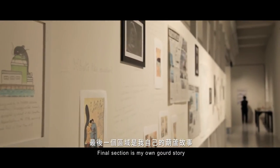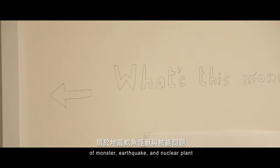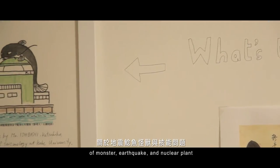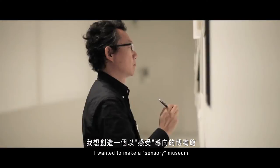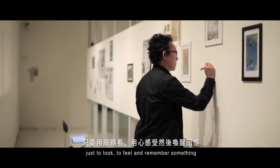The third section is my own story of monster, earthquake, and nuclear plant — told through photography, drawing, and some writing. I wanted to make a sensorial museum, just to look, to feel, and to remember something.